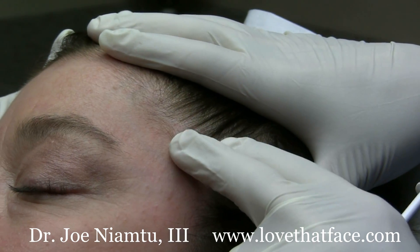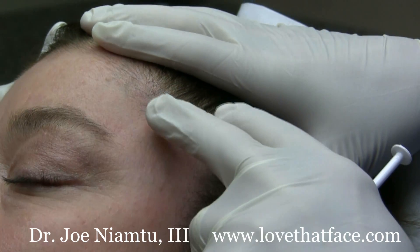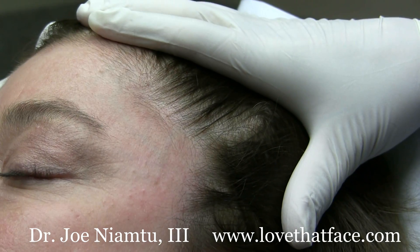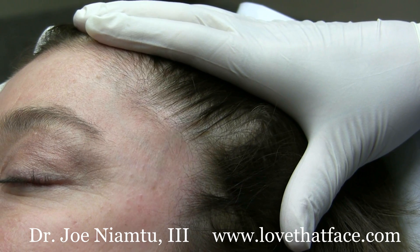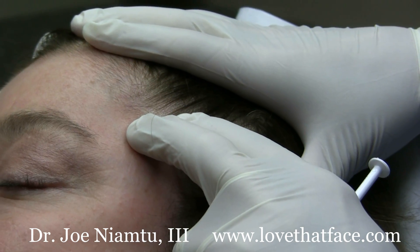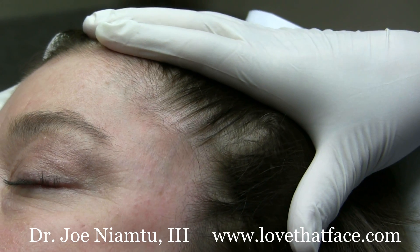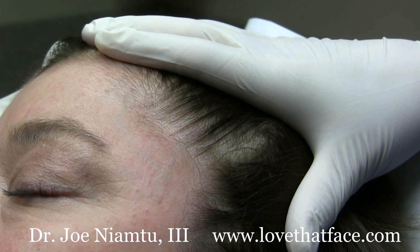The patient has significant TMJ problems — she's a clencher and a biter and she has a very active temporalis muscle. We'll ask her to grit her teeth: bite your teeth together and you can see that muscle raise up, then relax. You can see that activity with each bite.